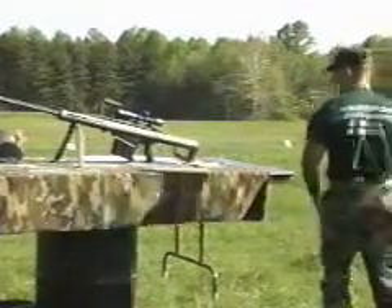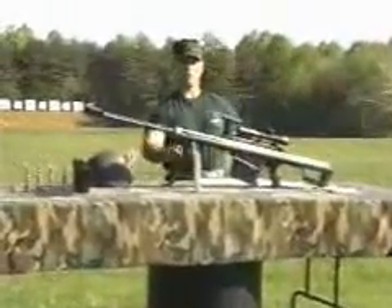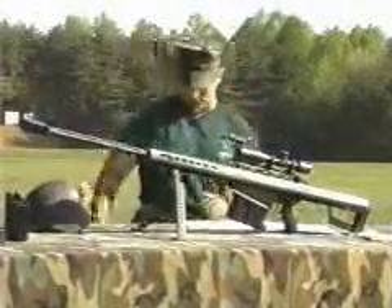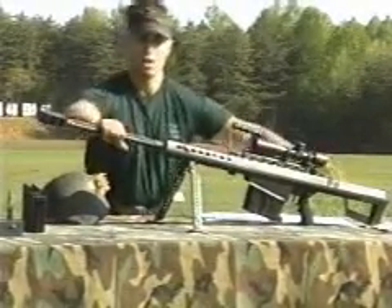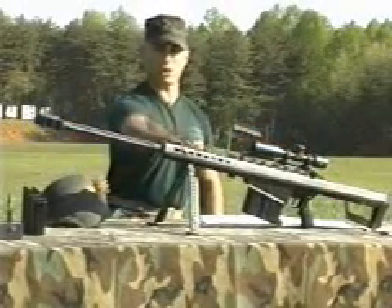The M82A1A Special Application Scope Rifle itself — this weapon is 28.5 pounds empty, it is 57 inches in length, with a 29-inch barrel, with a 1-in-15 right-hand twist, moving from front to rear. There's a muzzle brake on the end that eats approximately 40% of the recoil. The barrel itself slides back and forth, eating further recoil. The upper receiver.